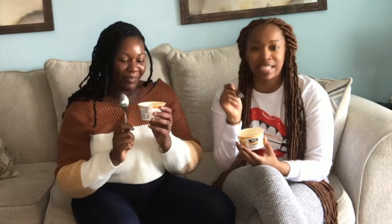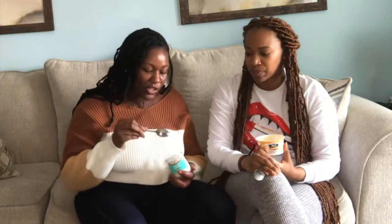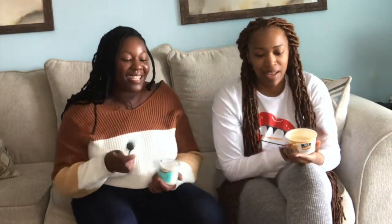So the rankings: So Delicious is first. Second place — I'd say Oui. But Oui doesn't really taste like yogurt — you have to get past that. It's just good: creamy and whipped. Third place — Silk strawberry. The Silk strawberry with almond milk is good. And CGS — no place. No place at all.